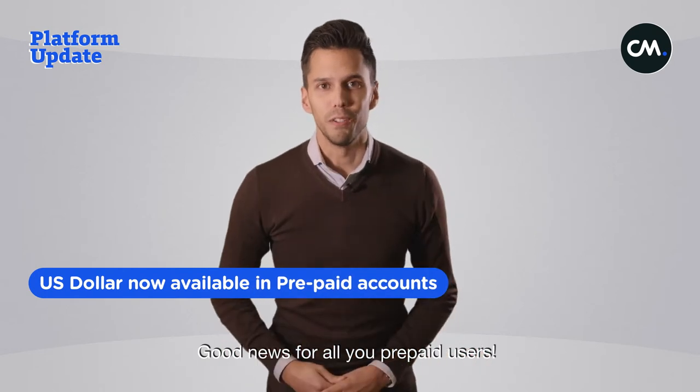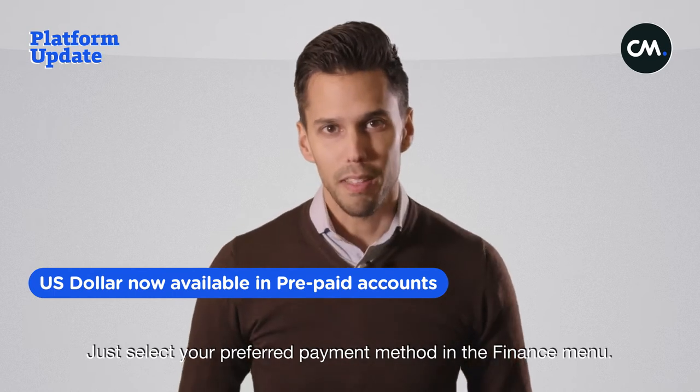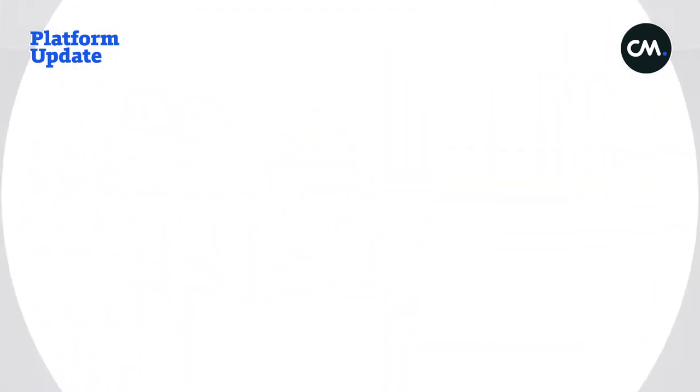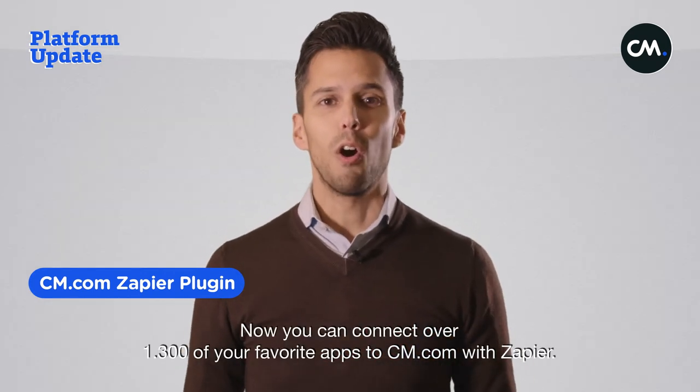Good news for all prepaid users: you are now also able to make payments in US dollars. Just select your preferred payment method in the finance menu. Let's talk about a new cm.com integration.